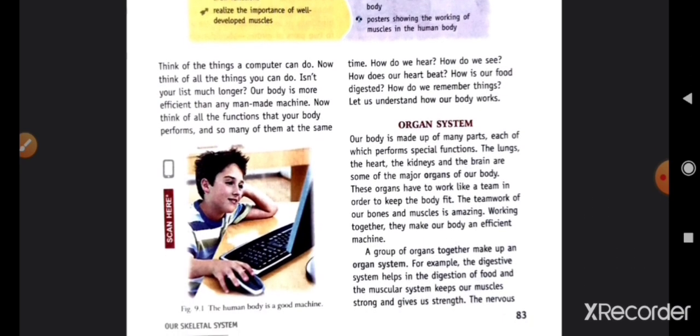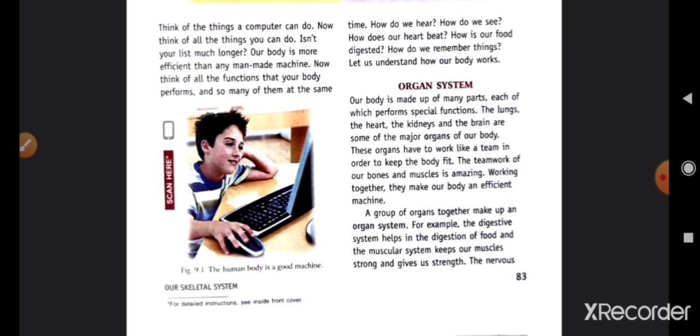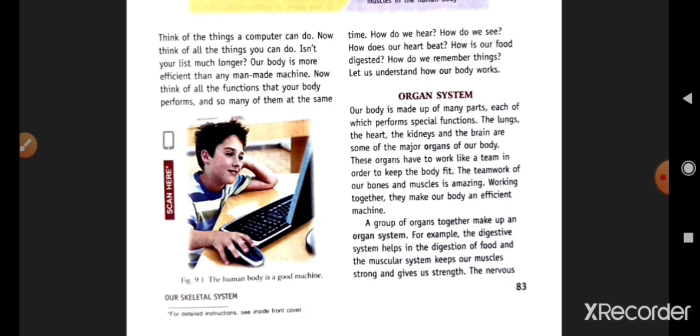Let's start with our chapter. Think of the things a computer can do, now think of all the things that you can do — isn't your list much longer? Our body is more efficient than any man-made machine. Our body performs so many functions at the same time: how do we hear, how do we see, how does our heart beat, how is our food digested, how do we remember things?